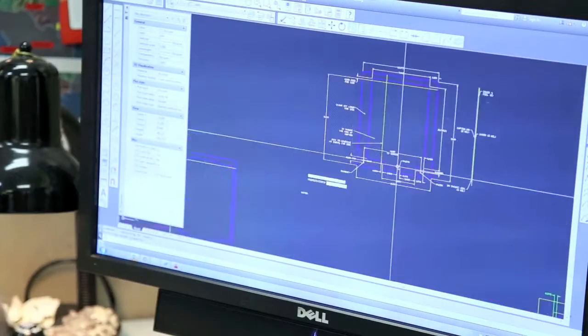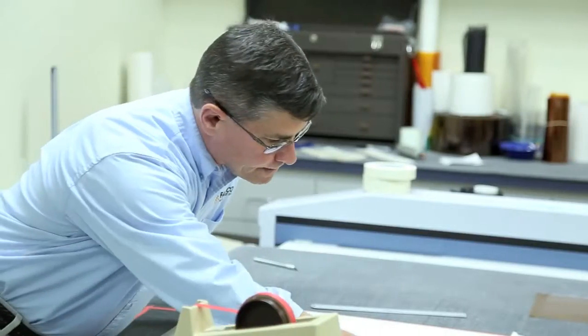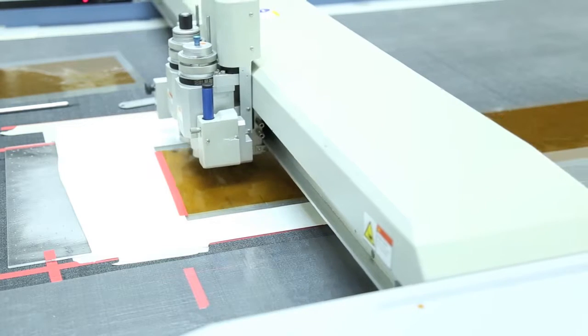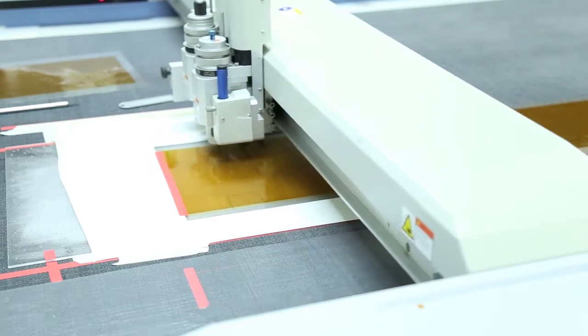One service that we offer is prototyping. We like to work with our customers on the design phase, and we've got some equipment here in our engineering department that we're able to quickly produce prototypes for customers — not necessarily production volumes, but we're able to have customers come in.